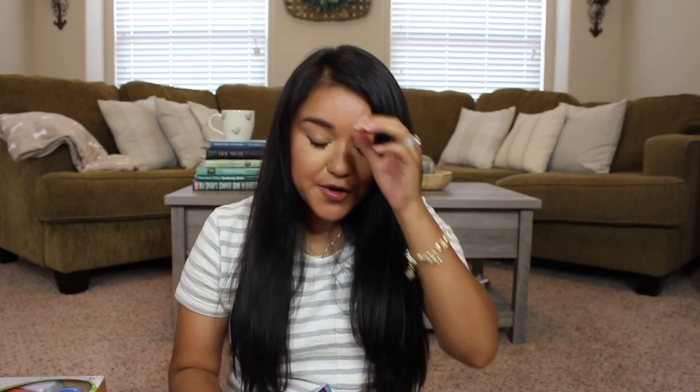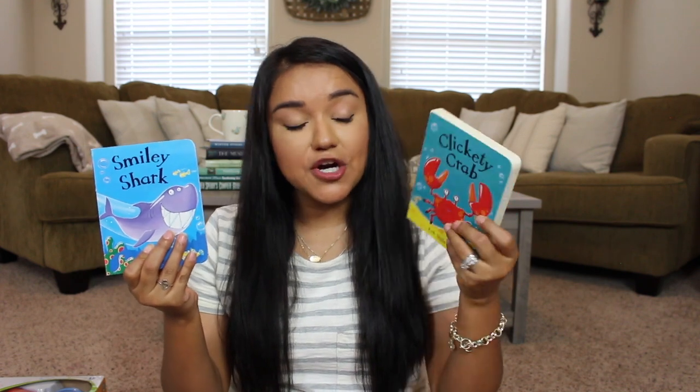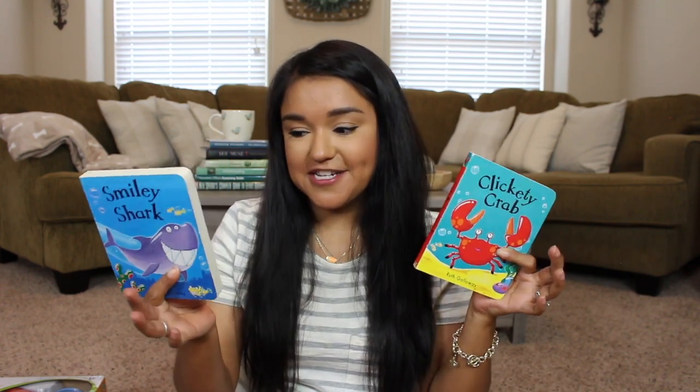Next up we've entered the last portion of the video — a little book haul. I am a bookworm and Miss Olivia Kate is also a bookworm. I picked her up three books recently at the thrift store: Dear Zoo — she actually has it with her in the playroom right now — Smiley Shark, and Clickety Crab. Super cute books and they were only a dollar each. You have to love those thrift store prices.